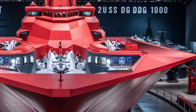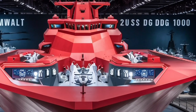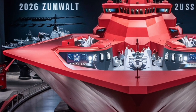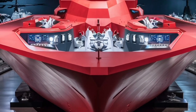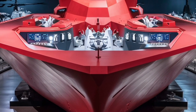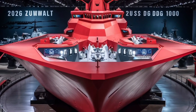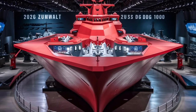However, the Zumwalt program hasn't been without its challenges. Originally, the U.S. Navy planned to build 32 of these ships, but due to high costs — each unit exceeding $4 billion — production was cut to just three. Some critics argue that the ship's complexity and cost outweigh its benefits, while supporters believe it represents an essential step toward the future of naval warfare. In many ways, the Zumwalt serves as a testbed for technologies that will eventually be integrated into future classes of warships, from advanced propulsion systems to AI-assisted combat operations.